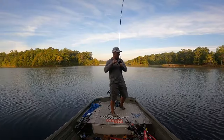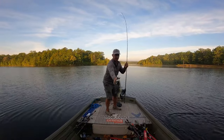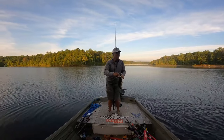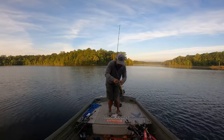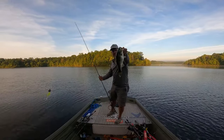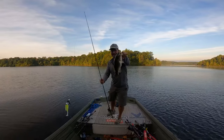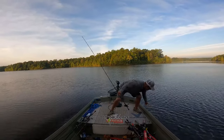Come on buddy — nice one! Yeah, nice two and a half pound on the buzzbait. Getting them on the buzzbait this morning. Look at that fat bass right there, about a 16-inch bass. Look at the belly on that guy — it's like he's spawning. Nice bass, get on the buzzbait!